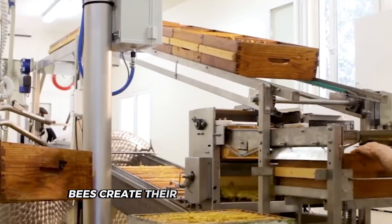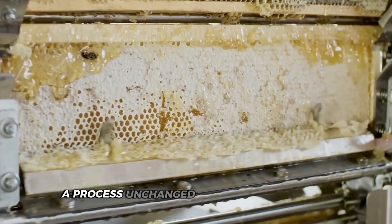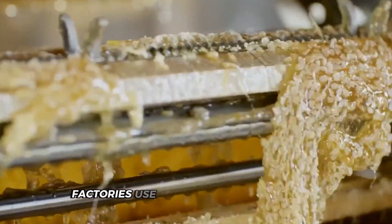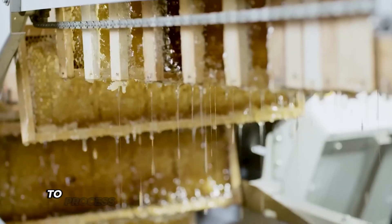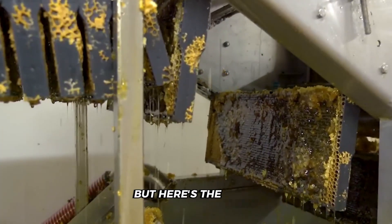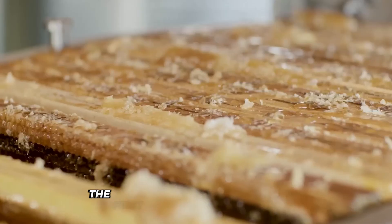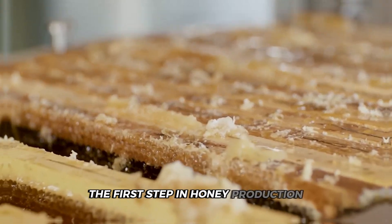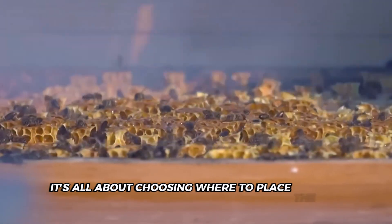The process involves both the natural realm of buzzing bees and honeycombs, and the high-tech world of modern factories. Bees create their honeycomb structures and fill them with sweet nectar, a process unchanged for millions of years. Meanwhile, factories use state-of-the-art machines and computerized systems to process thousands of pounds of honey daily. The journey doesn't start at the factory gates — the first step might surprise you.